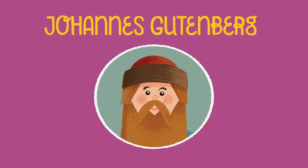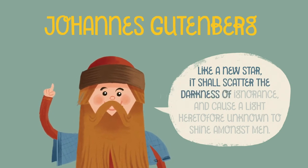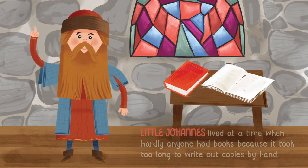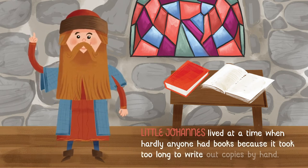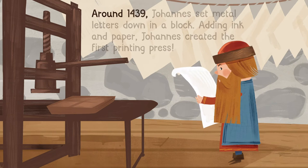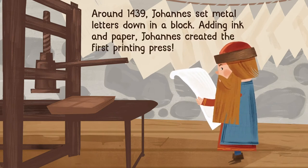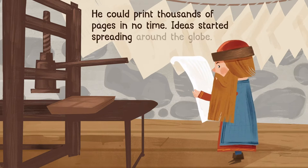Johannes Gutenberg. "Like a new star, it shall scatter the darkness of ignorance and cause a light, heretofore unknown, to shine amongst men." Little Johannes lived at a time when hardly anyone had books because it took too long to write out copies by hand. Around 1439, Johannes set metal letters down in a block. Adding ink and paper, Johannes created the first printing press. He could print thousands of pages in no time, and ideas started spreading around the globe.